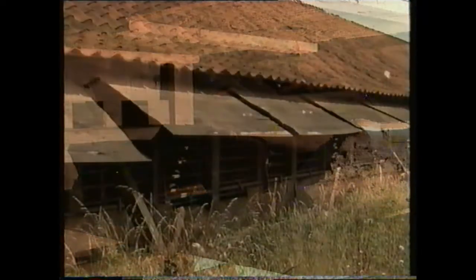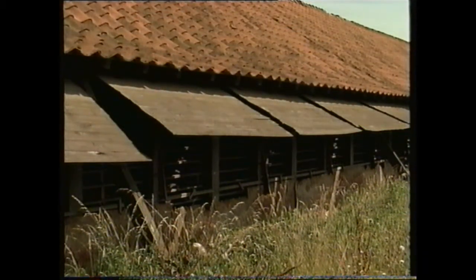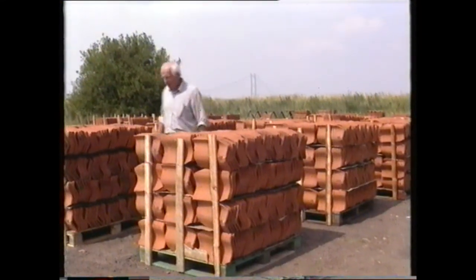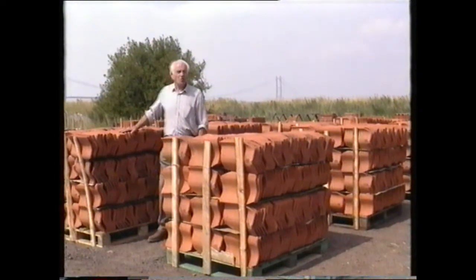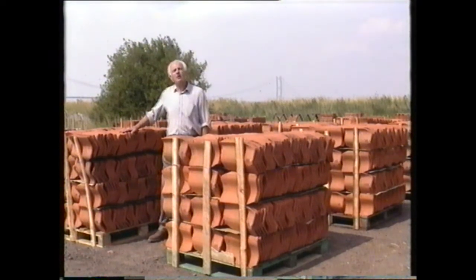We'd leave the tiles in the drying sheds for up to about a couple of weeks or so, so they'd lose just about all the moisture. You couldn't put them into the kilns if they weren't dry — they just wouldn't fire. And it was a skilful job to know just how long to leave them. The doors and the shutters would be left open or closed quite often during drying, depending on whether it was wet or dry, or hot or cold outside. In the winter, if there was any chance of frost, the yard wouldn't make any tiles. If the frost got into the clay, the tiles would shatter when you put them in the kiln.